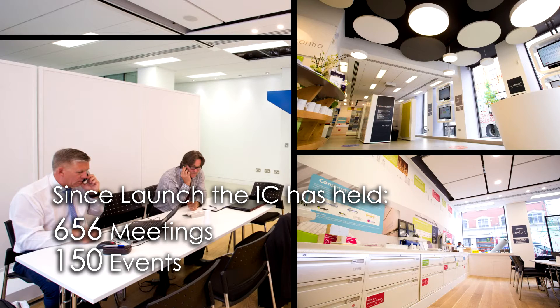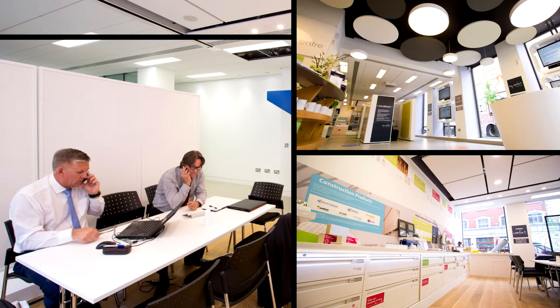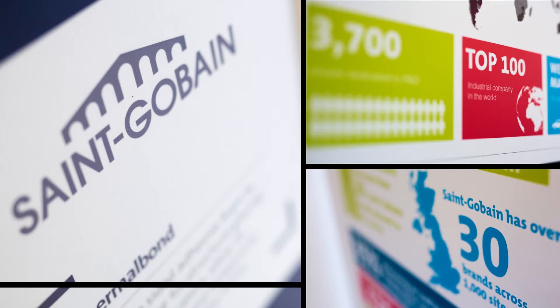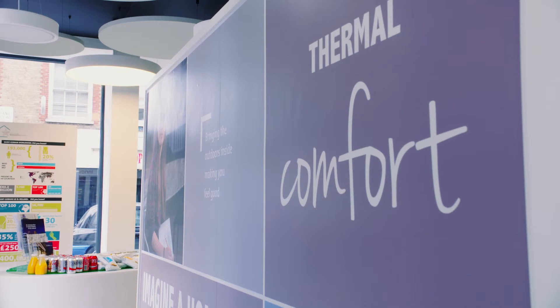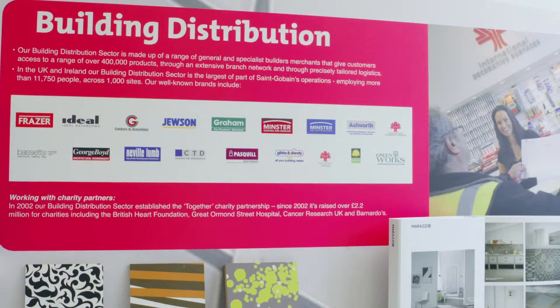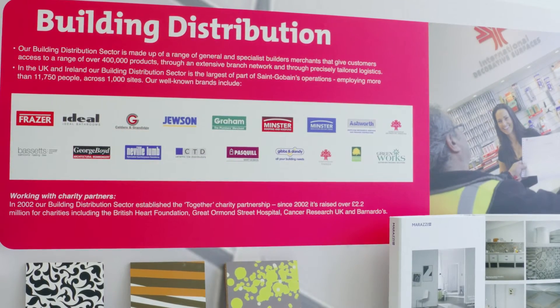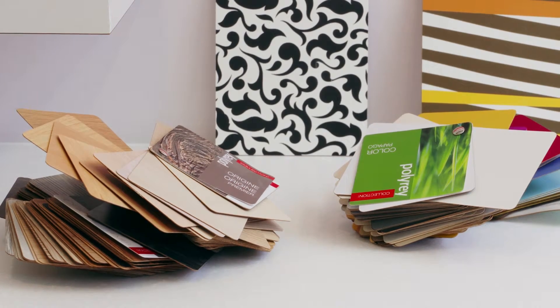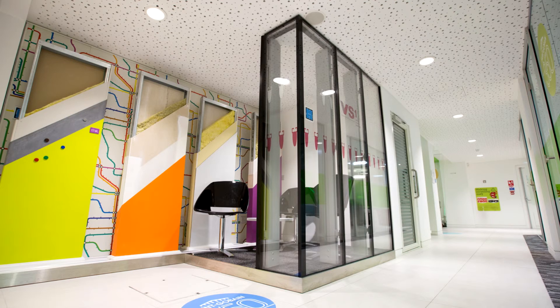We've also got meeting room three now, a nice open plan meeting room which seats eight. The businesses that we've seen in the Innovation Centre include Kia, Bam Nuttall and IBM. Events have also been held by UBM, the Passive House Trust and Zero Carbon Hub. You can see the wide range of activity we can cater for, making this central London space the ideal venue for the sustainable habitat industry to collaborate.